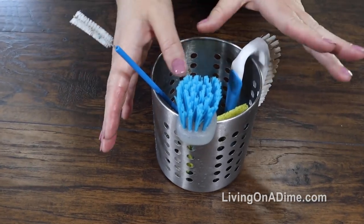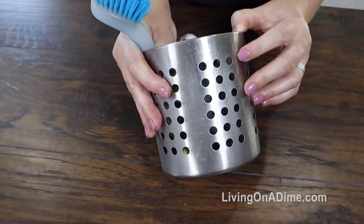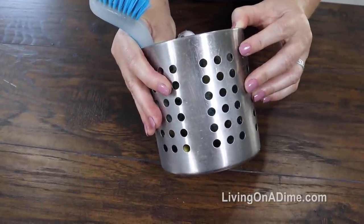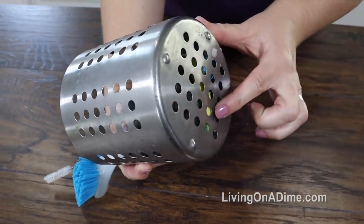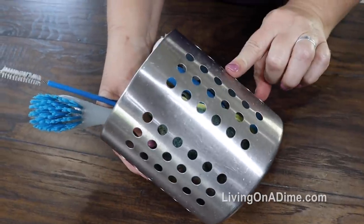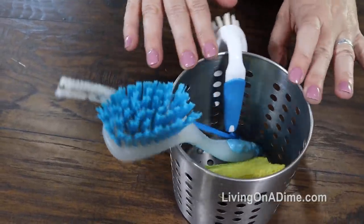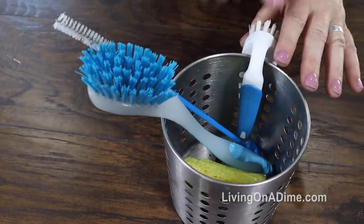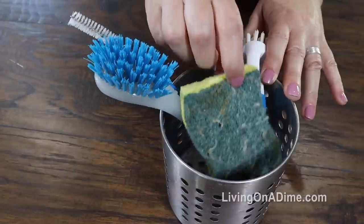Number 4: my stainless steel sink holder. I absolutely love this thing. I got this one at IKEA and left a link in the description for another one on Amazon. What I love about it is it has holes on the bottom and the sides. I put all my cleaning utensils for the kitchen sink in it — my nail brush, my cleaning brush, my bottle brush, and my sponge.